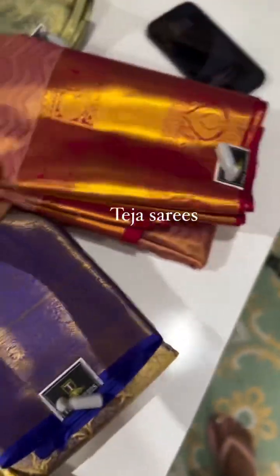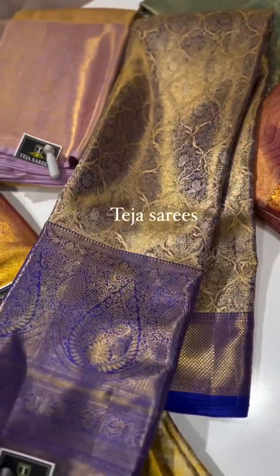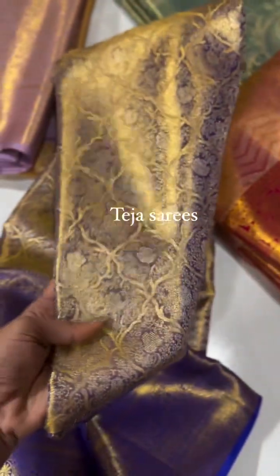We have one more saree in a royal blue tissue saree — for people looking for darker shades, this is a great option. Beautiful royal blue with gold tissue shine on the body.